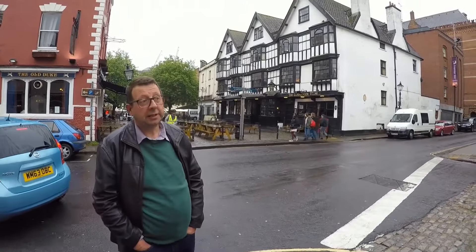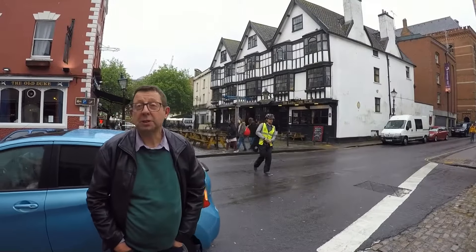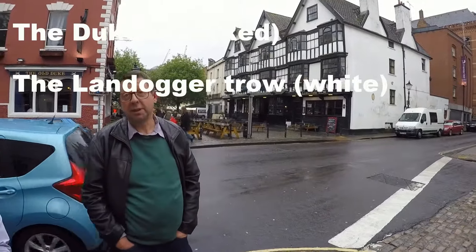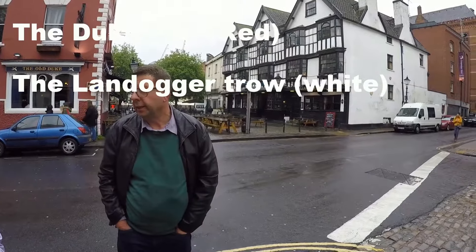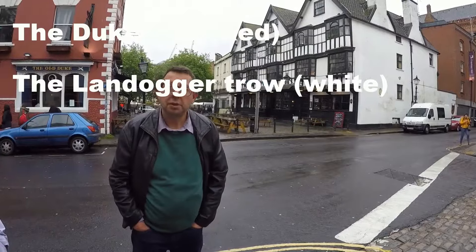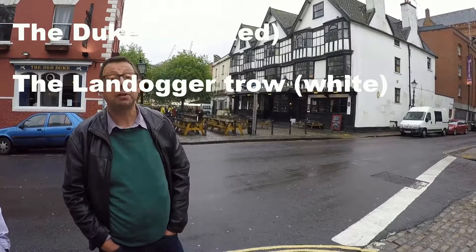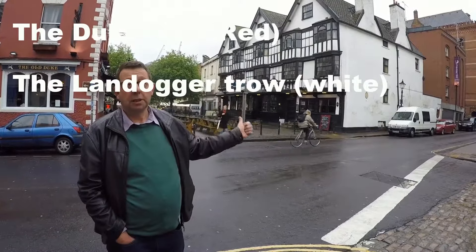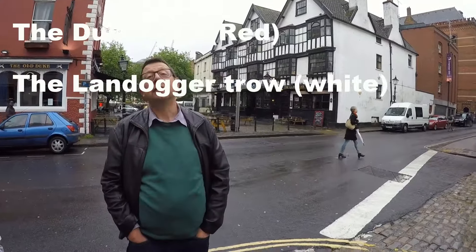Welcome to Bristol's dock area. The pub behind me, the black and white one, is called the Landogger Trow. A trow is an old type of boat. In this pub, back in Georgian times, Robert Louis Stevenson got the idea for writing Treasure Island. Evidently there was a guy working in the kitchen with one leg, who he based Long John Silver on.